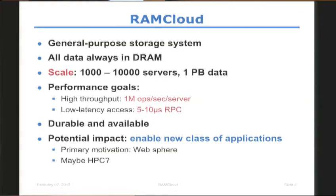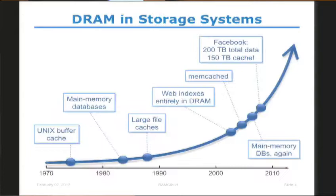I just mentioned that we keep all the data always in DRAM. That sounds kind of radical, but it isn't. If we look at this graph of DRAM usage over the past couple of years, we see that it has been used for almost forever and the usage has grown and evolved. Somewhere between 2000 and 2005, the web indexes moved entirely to DRAM. So right now, if you do a Google search, your response is constructed without any disk I/Os at all — the entire index of Google is in DRAM, and it has been that way for about six or seven years.